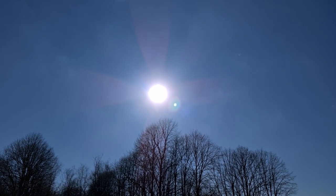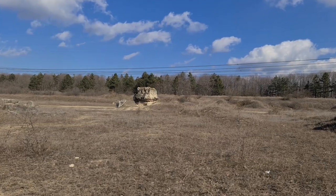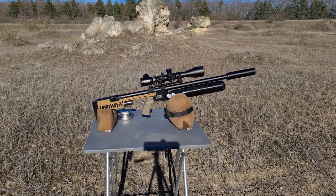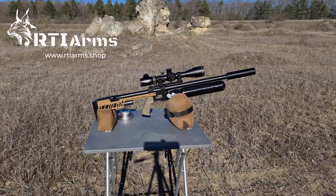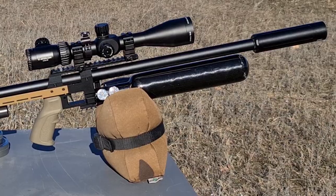After a streak of bad weather we finally got several nice days in February, so despite the windy conditions I decided to go out and shoot a little. It occurred to me that it's been a while since I last shot my RTI Arms Prophet, so I thought it was about time I took it out to stretch its legs.